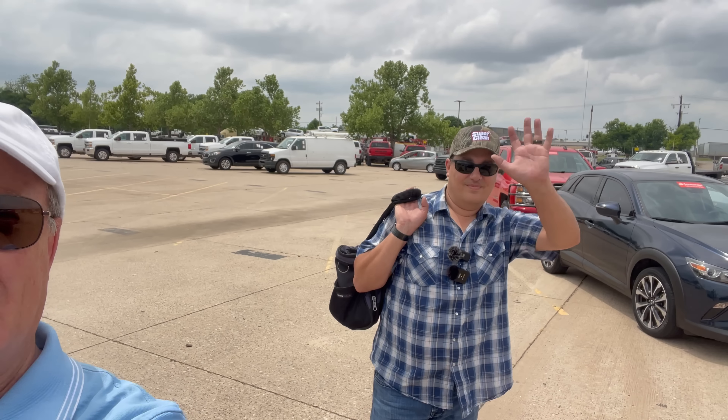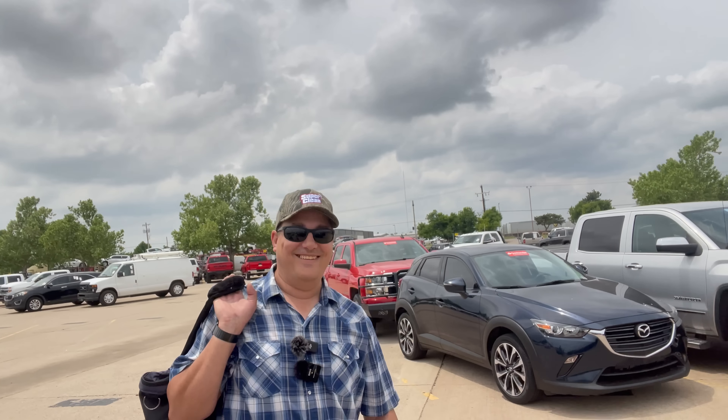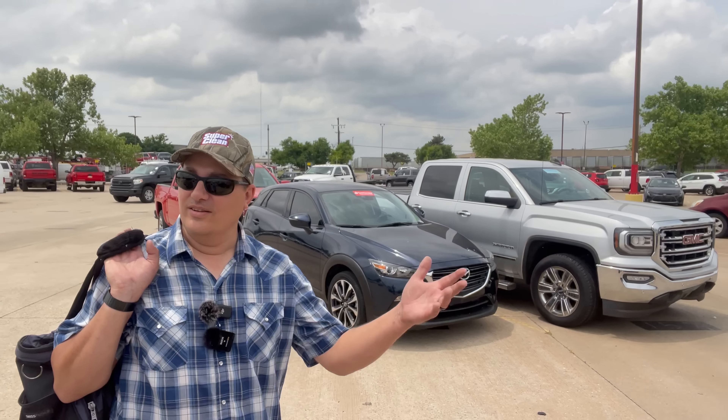Hey everybody, Monkey Wrench Mike. We are back with... ooh, there it is. Andy? Andy. We've been doing that all day — admiring Randy's turkey neck and mine too. I got one too. It happens when you get older. Anyway, we are back at Randy's favorite fishing hole, Dealer Auto Auction.